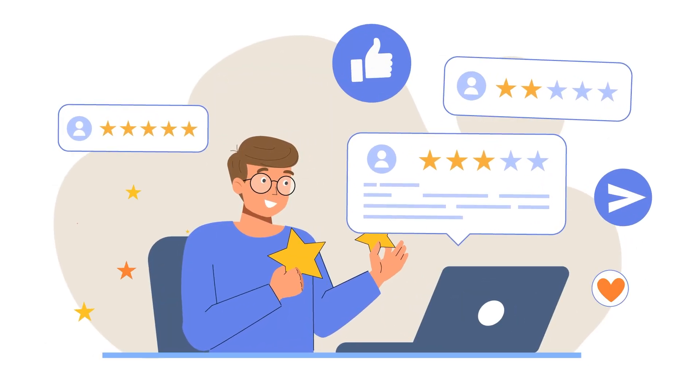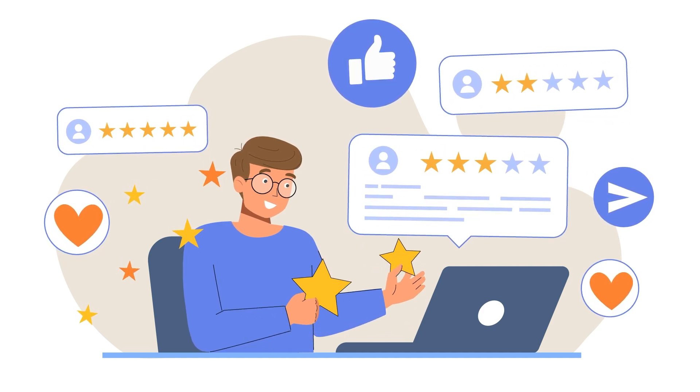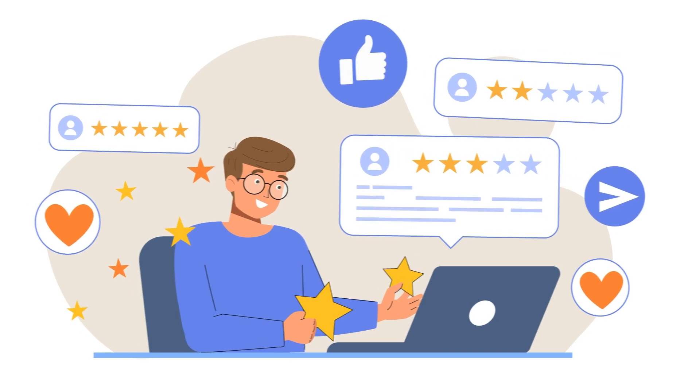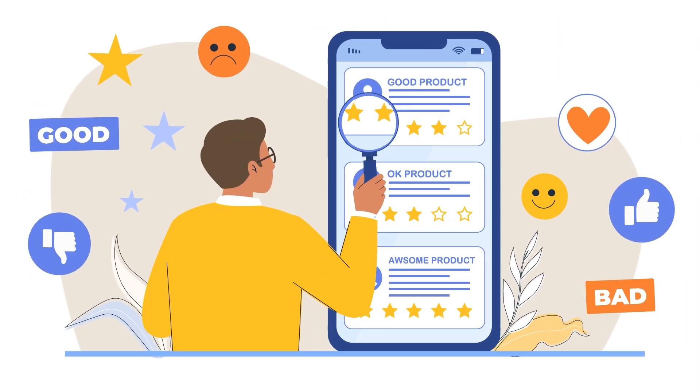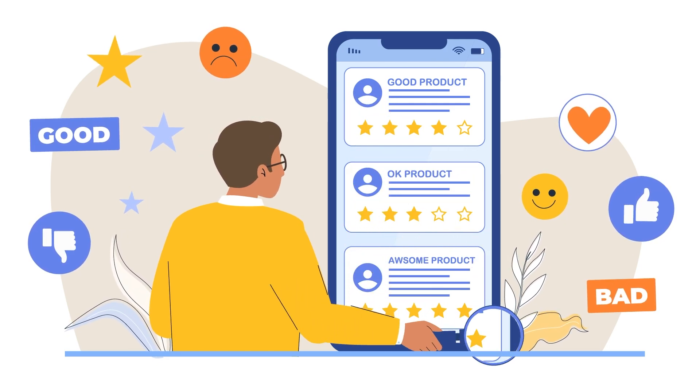Allowing users to submit content like reviews, blog posts, or testimonials to your site is a great way to not only establish you as an authority in your respective industry, but it can also add social proof that helps build trust between you and potential new customers, which in turn helps boost your conversions and sales in the process.